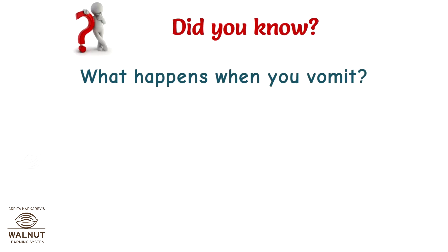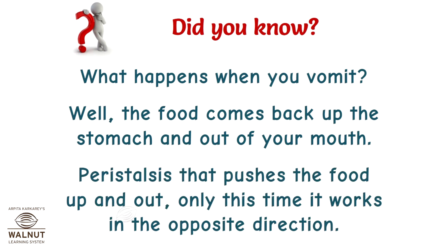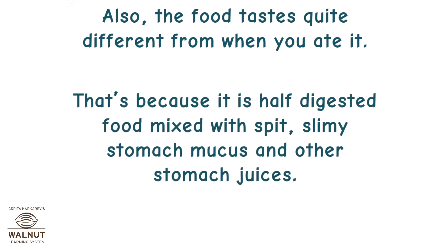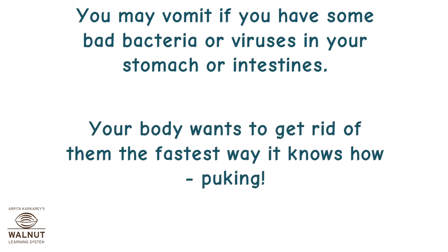Did you know what happens when you vomit? The food comes back up from the stomach and out of your mouth. Peristalsis pushes the food up and out — only this time it works in the opposite direction. The food tastes quite different from when you ate it because it is half-digested food mixed with spit, slimy stomach mucus, and other stomach juices. You may vomit if you have bad bacteria or viruses in your stomach or intestines — your body wants to get rid of them the fastest way it knows how.